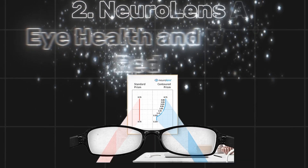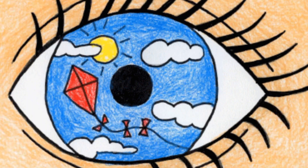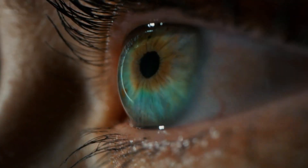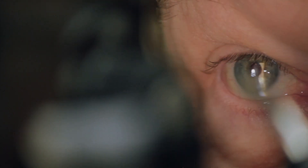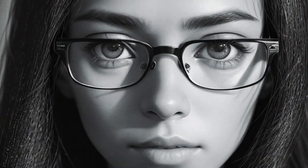Number 2: Neural Lens AI — eye health and wellness redefined. In a world where the average person spends 7-plus hours a day staring at screens, digital eye strain has become a widespread issue. Symptoms like headaches, blurry vision, and neck pain affect over 60% of adults. But the Neural Lens AI is here to help.